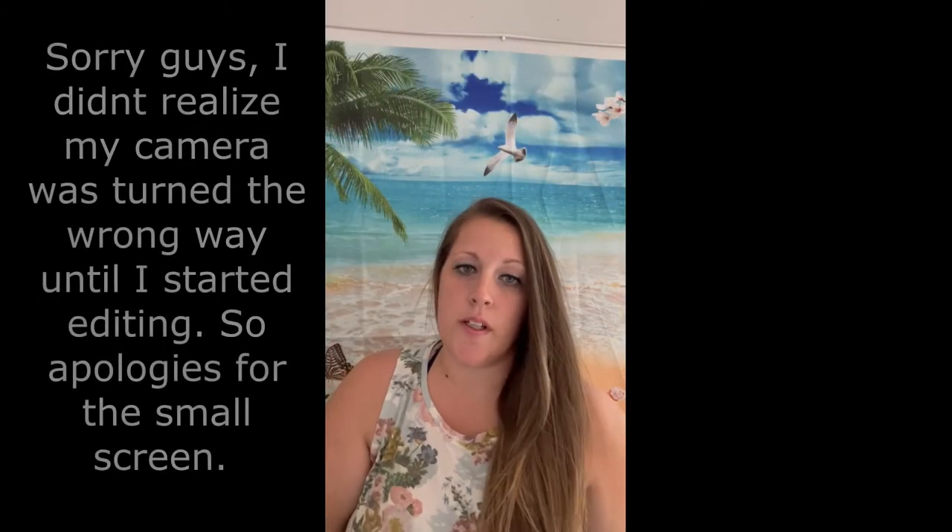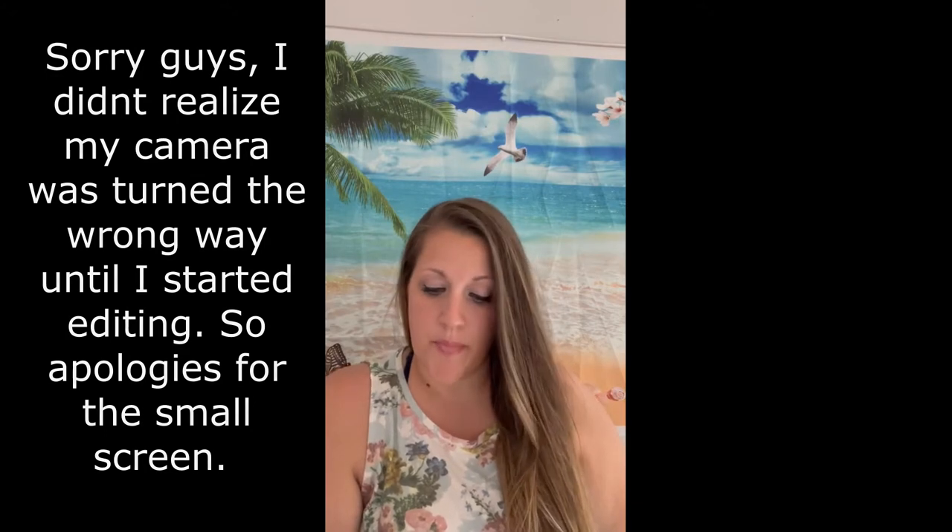Hey guys, welcome back to my channel. I thought I'd do a Dollar Tree haul and kind of a chat-with-me. I have done this video about three times and had issues every time — this was actually like three Dollar Tree hauls. I have a new phone and it keeps stopping in the middle of my videos, so we're gonna try to get through this whole video without having to stop my camera multiple times.